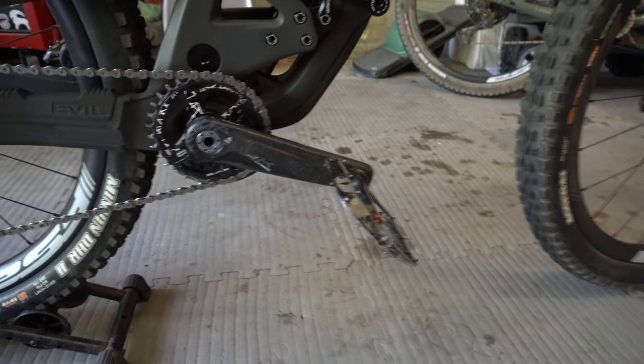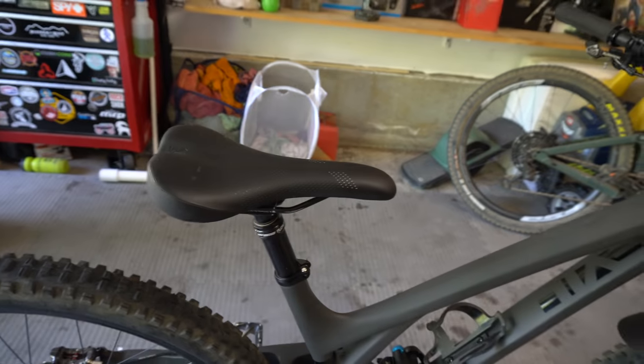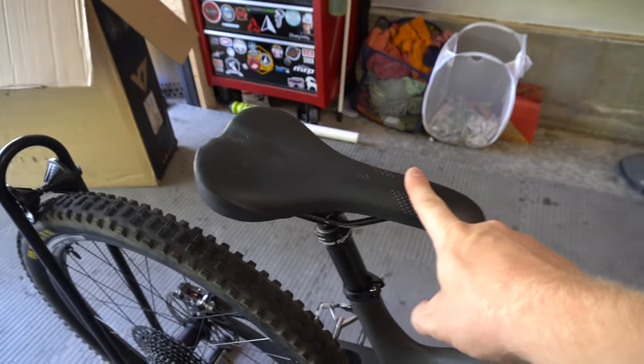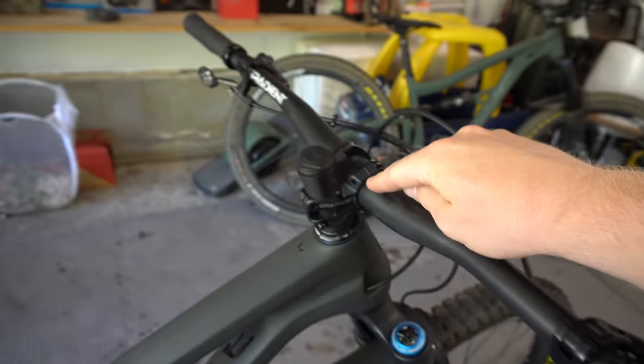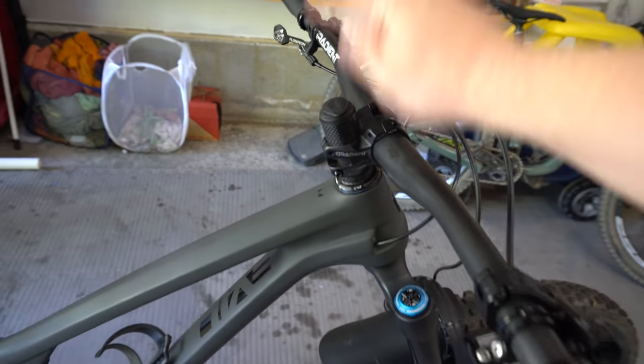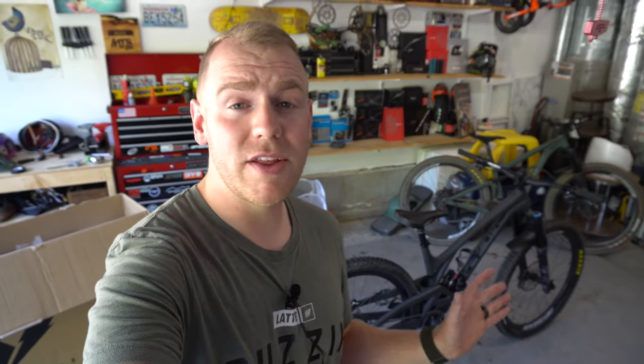I've got my SRAM GX AXIS Eagle drivetrain, and then I have my FSA SLK carbon crank up front. Moving up from there, I've got my dropper post — the Floatron in 170 — with a WTB Volt saddle. And then I've got my cockpit with a Gradient carbon stem, Gradient bar, One Up EDC light, and GX AXIS shifter. And that is basically my dream bike in a nutshell. There's my very quick overview of my build.